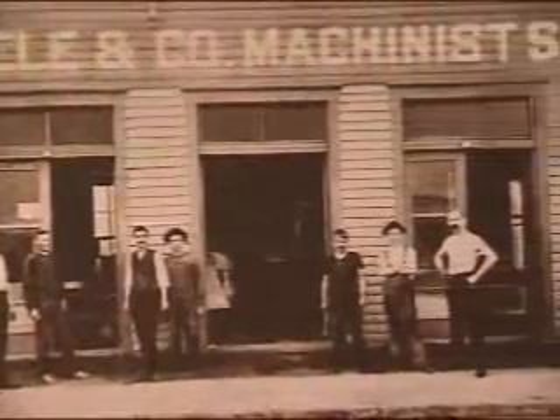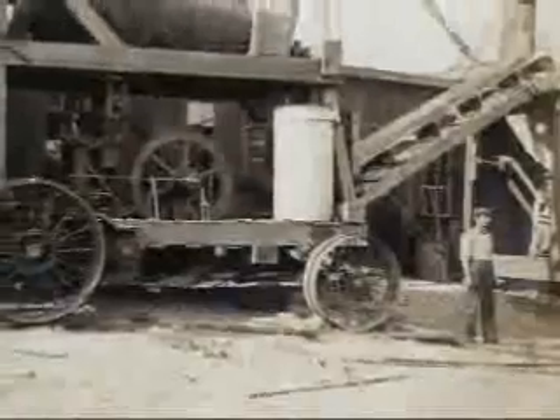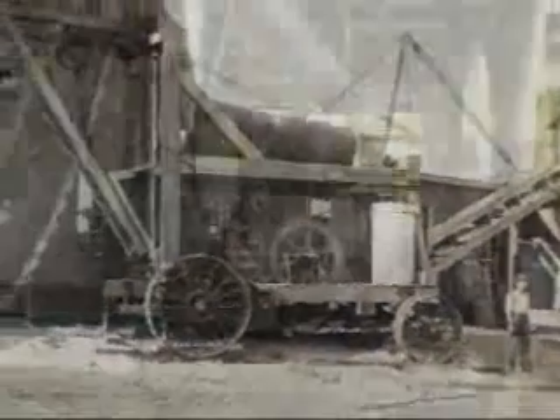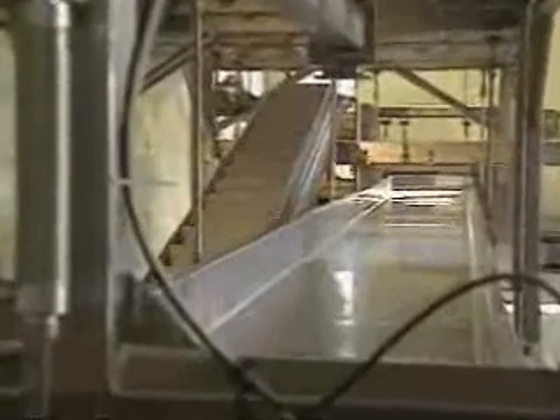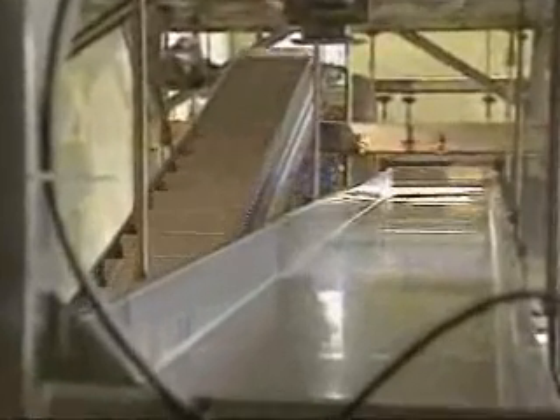Founded in 1888 as Sutton Steel and Steel, Triple S Dynamics has devoted over a century of engineering development to processing and material handling equipment that use vibration for the benefit of the processing industries. Today, Triple S Dynamics stays on the cutting edge of process and material handling equipment.